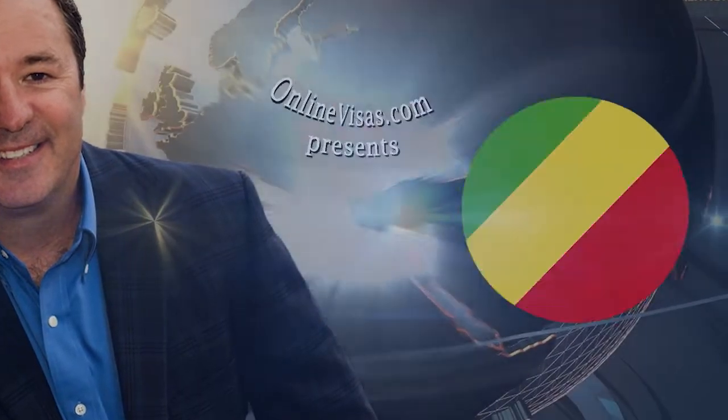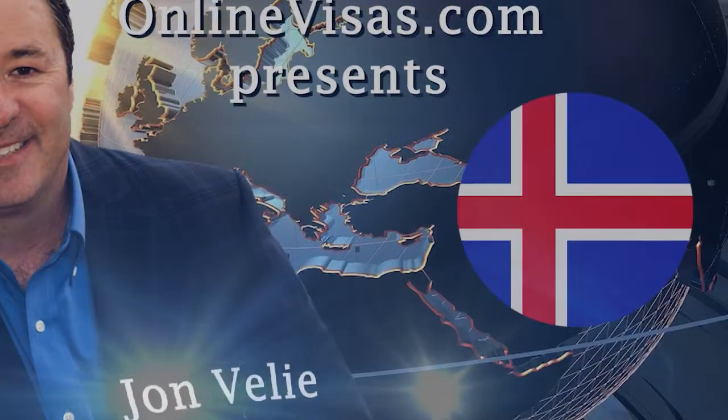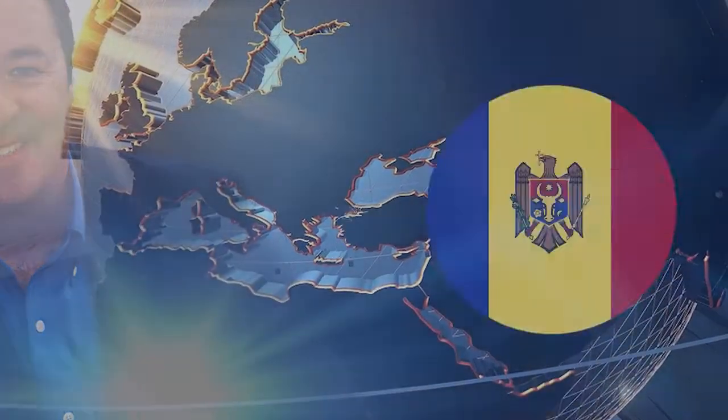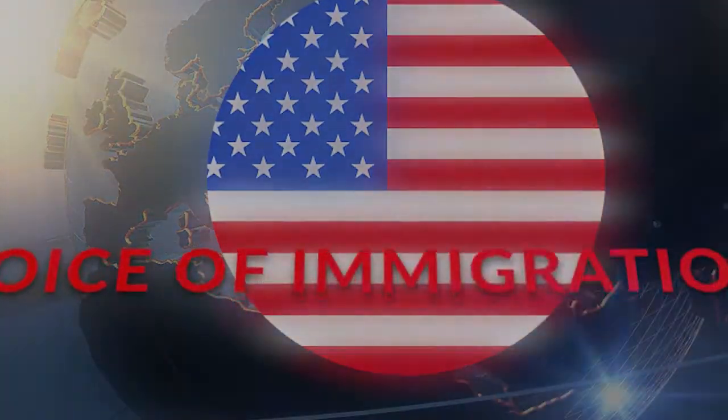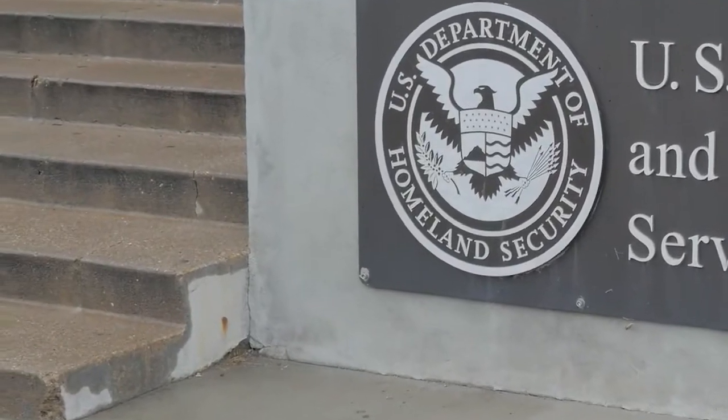Breaking news: EB1 and EB2 green cards are unavailable. If you're applying for a green card this year through the EB1 or EB2 visa, there has been some recent bad news. USCIS, the United States Citizenship and Immigration Services, and the Department of State have used up all 280,000 green cards that were available for this fiscal year.